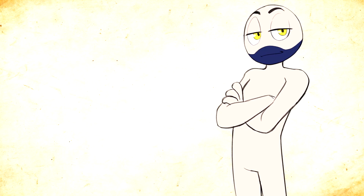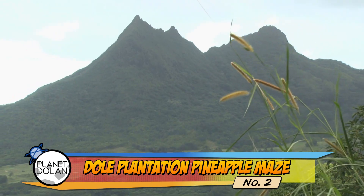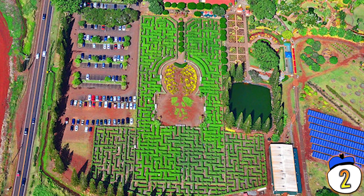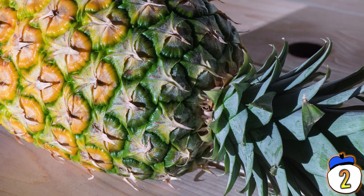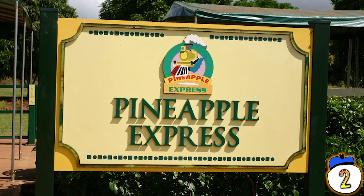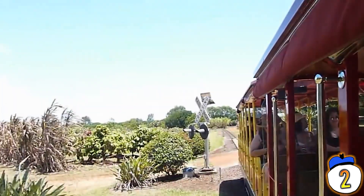Number 2 – Dole Plantation Pineapple Maze. On the island of Oahu, near Honolulu, Hawaii, you can find the Pineapple Garden Maze. The Dole Plantation Maze earned the Guinness World Record for the largest maze in the world in 2001, but later lost it. Despite it being called a Pineapple Maze, the maze is actually made of several different plants. But at least the plantation has the Pineapple Express – a train that takes you on a tour around the plantation.